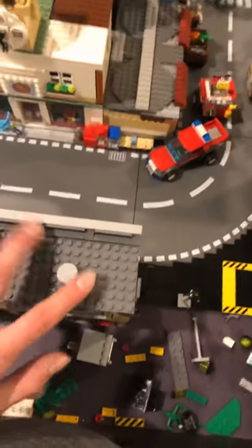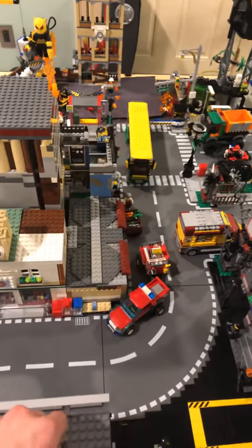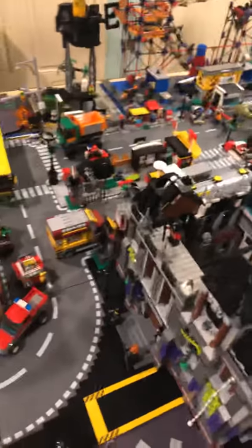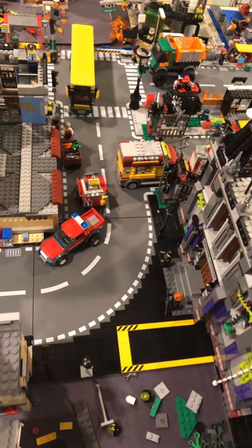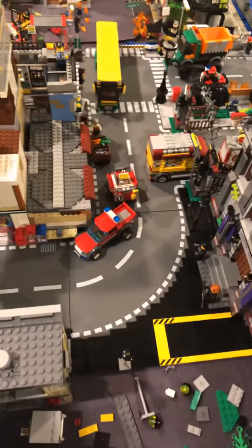I like to tile everything — at least everything I can. Most of the sidewalks, or all of the sidewalks, are tiled. They might not be fully smooth everywhere, but it's tiled enough that it gets the point across. There are going to be some studs sticking out.